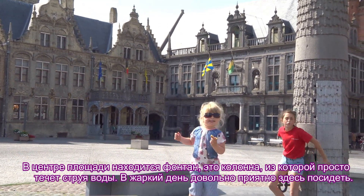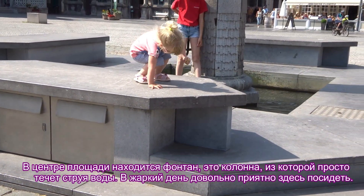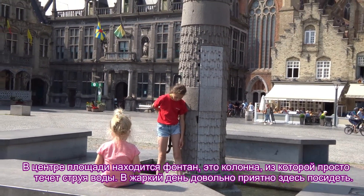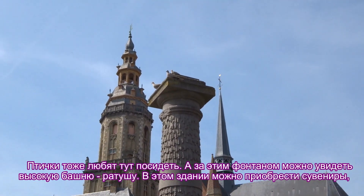In the center of the square there is a fountain — just a column from which a stream of water flows. On a hot day it's quite nice to sit here, and birds also like to sit here.